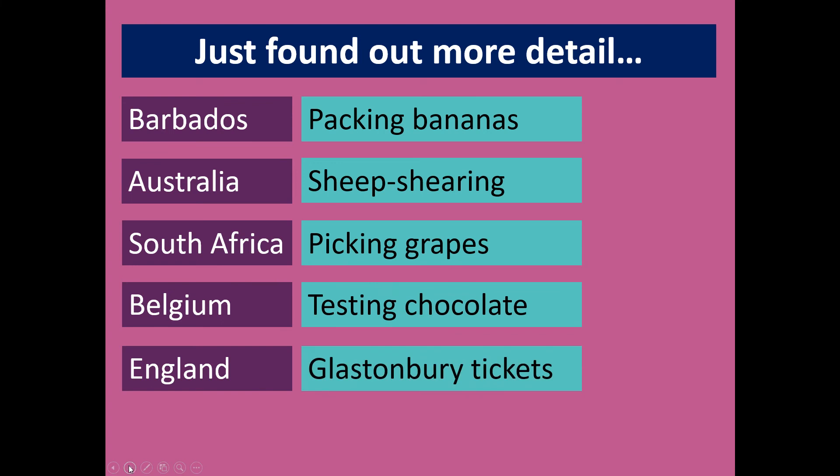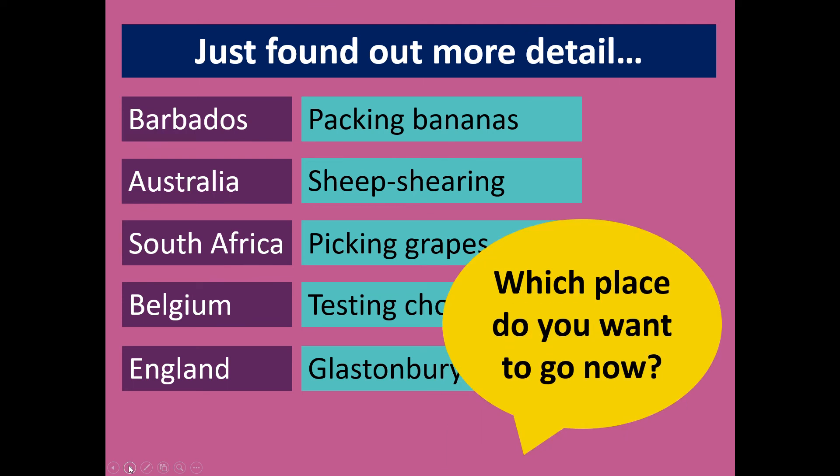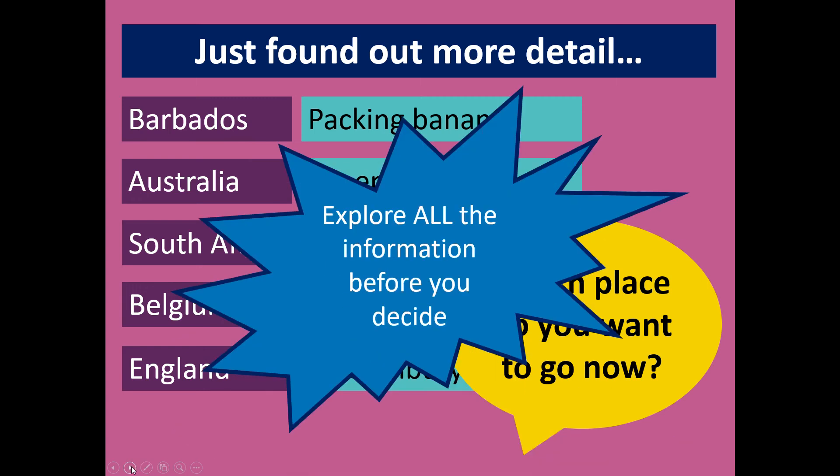Now we have a bit more information about each of these prizes. Which place do you want to go to now? So put your hand up if you've changed your place since you found out more about it. This makes the point that the more you know, the better placed you are to make a good informed decision. That's why for your post-16 choices you should be finding out as much as you can, and today's lesson will help you with that.